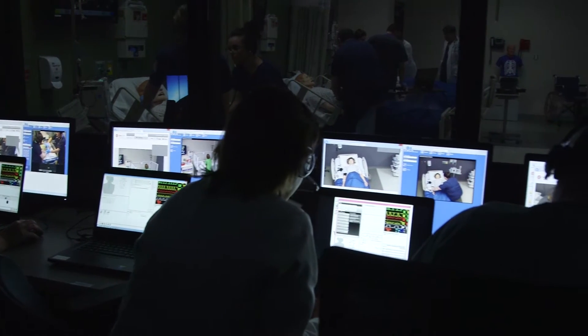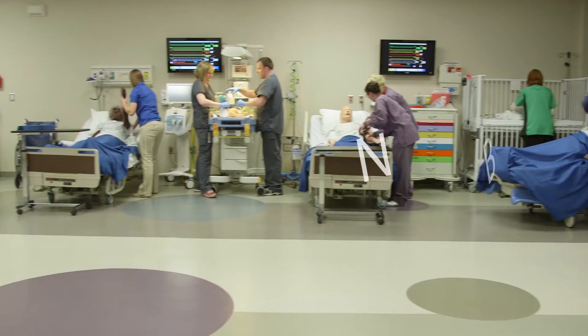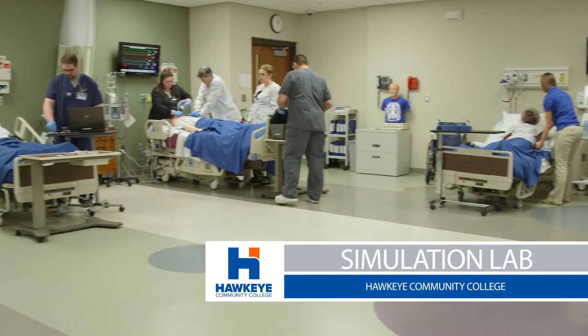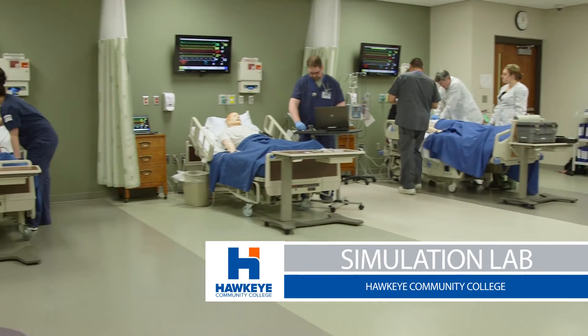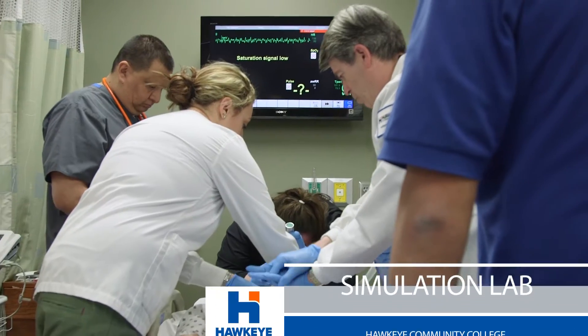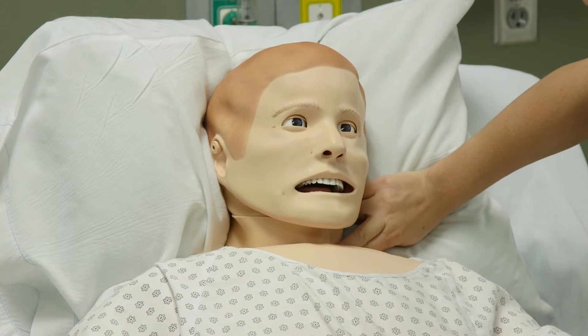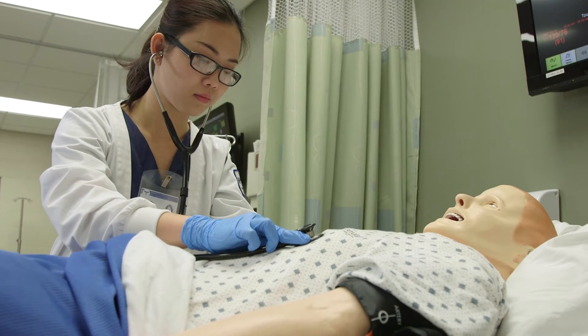In the simulation lab, we have all types of mannequins that we can use. Sometimes they're just torsos and we're practicing skills. We can move towards a VitalSim where they can feel the pulses and actually take vitals, but they won't talk back. And then we move to the 3Gs — that's the Cadillac — where we can see them actually blinking their eyes and breathing.